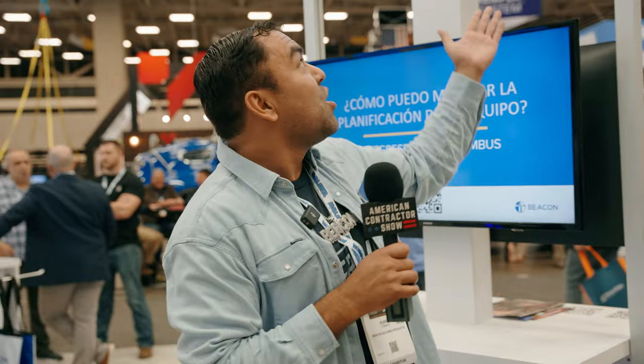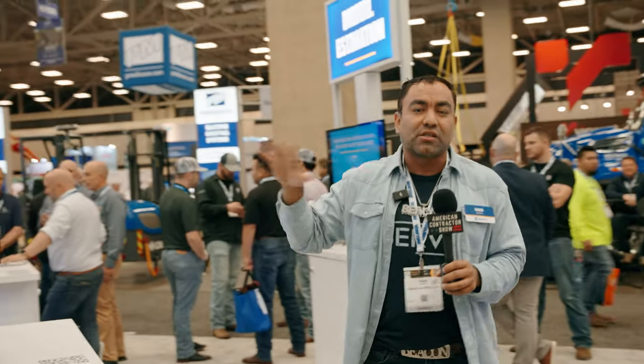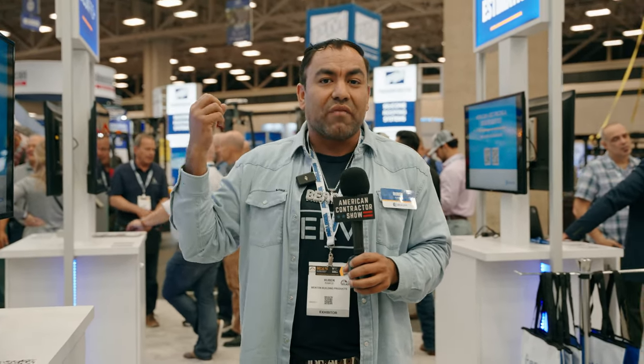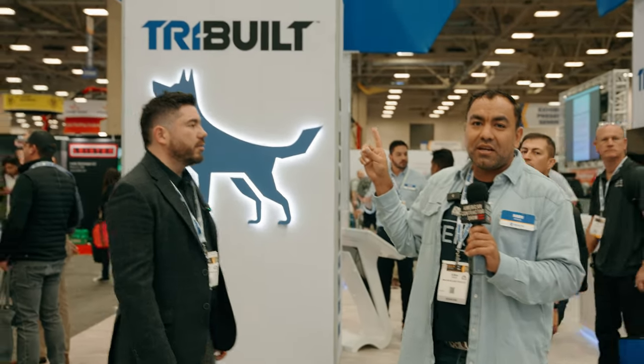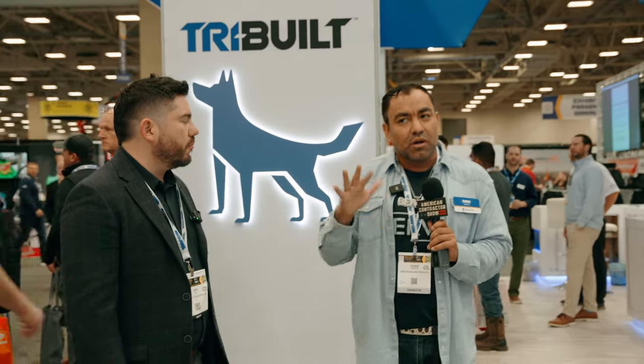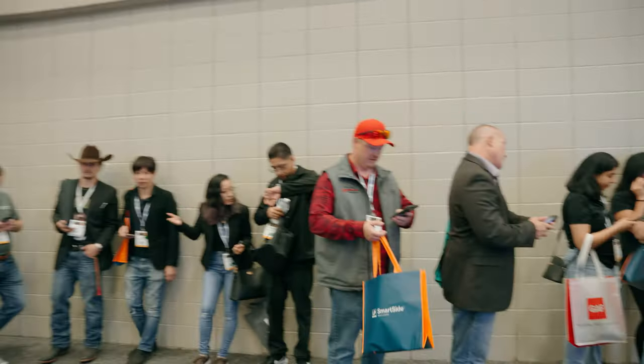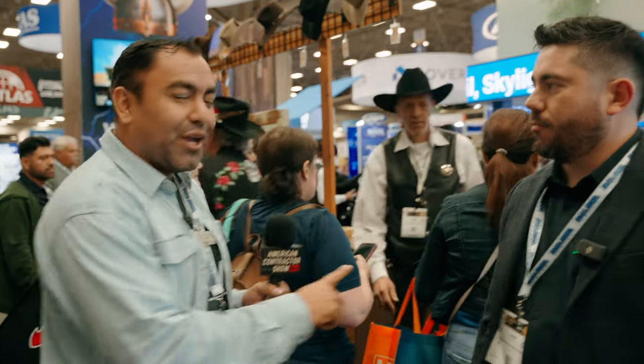At the Beacon booth, they're doing something new — translating their Beacon Pro Plus platform into Spanish, starting with a slow rollout. Beacon Pro Plus is an online platform where you can order anything — residential and commercial — with order history, a rebate tracker, and hail maps, making it a one-stop shop. They also have Tri-Build, their private-label products line with affordable pricing.